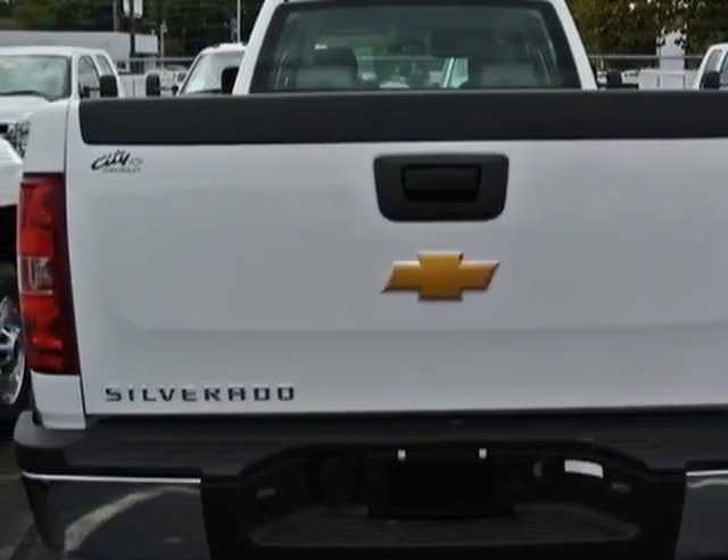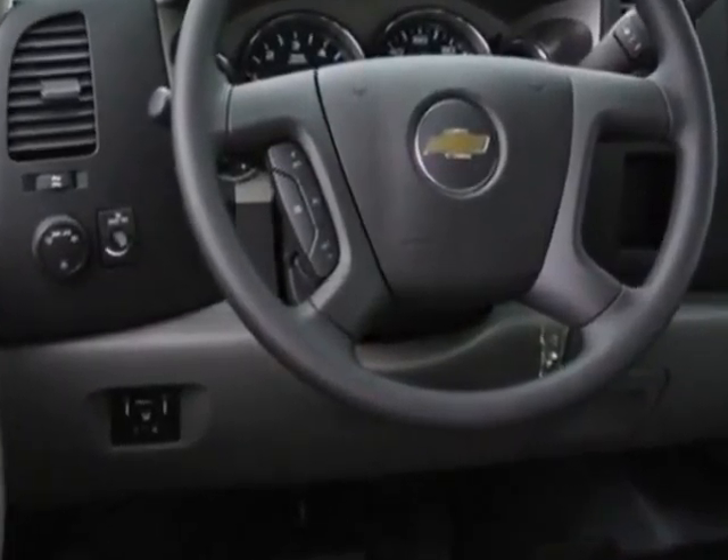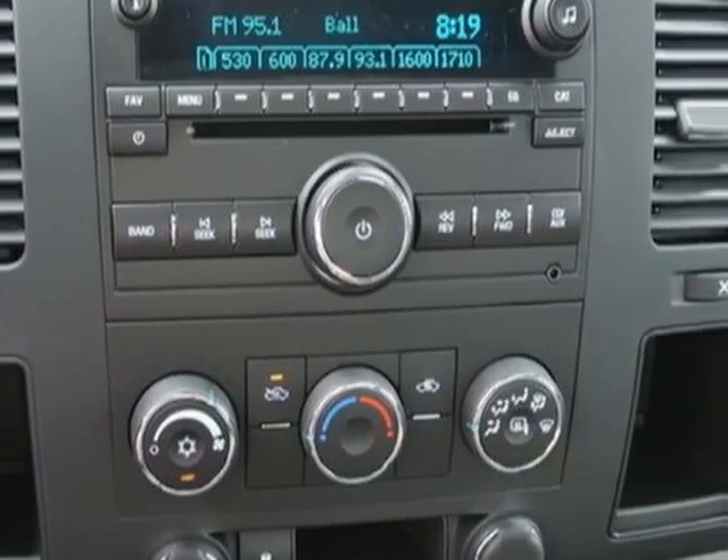Another great feature is that this vehicle uses flex fuel. Additional options for this vehicle include the dark titanium vinyl seat trim and remote keyless entry.